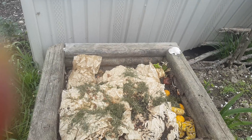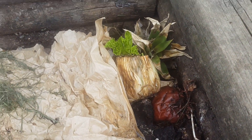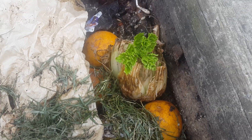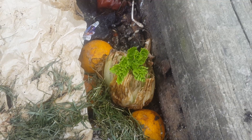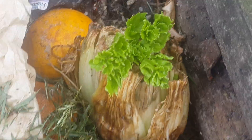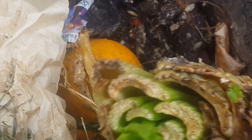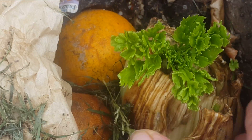This is our compost bin here. Do you see that celery right there starting to regrow? That's so awesome — I tossed it out there and it's regrowing. That's so crazy. Look at that — it's regrowing in the compost bin. I love it.